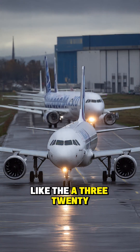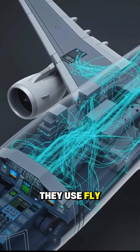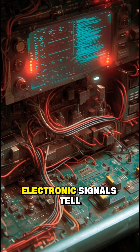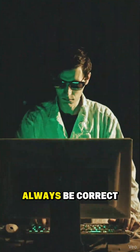Modern Airbus jets, like the A320, don't use traditional cables to move the control surfaces. Instead, they use fly-by-wire. The pilot moves the side stick, computers interpret those inputs, and electronic signals tell the aircraft how to move. Because everything runs through computers, the data must always be correct.